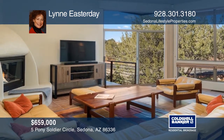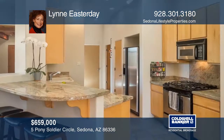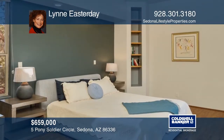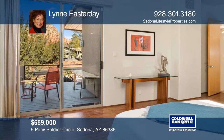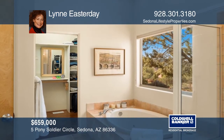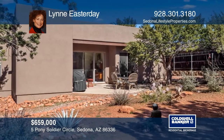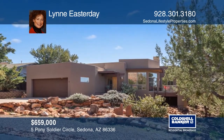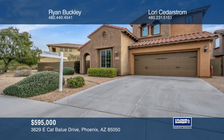This contemporary pueblo-style home boasts high ceilings, newer hardwood floors, and regal red rock views. Warm up with a kiva gas fireplace and relax on the newer Trex deck. Upscale appliances, granite counters, and a pantry grace the kitchen. Recent upgrades include new stucco, fresh paint, updated fixtures, and more. Thunder Mountain views extend to the master suite with a jetted tub and walk-in closet, while a guest suite opens to a rear patio. Contact Lynn Easterday for more details.